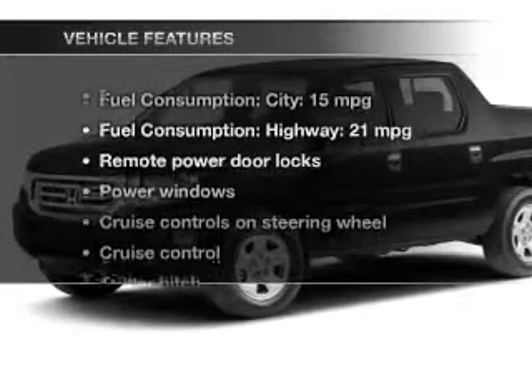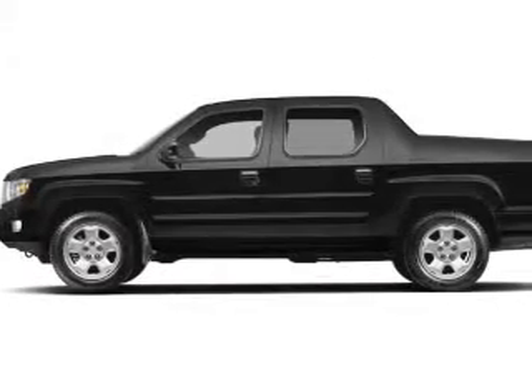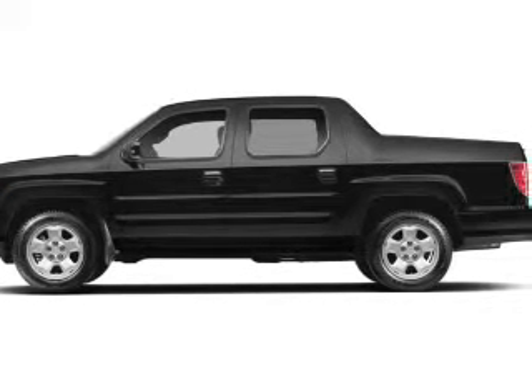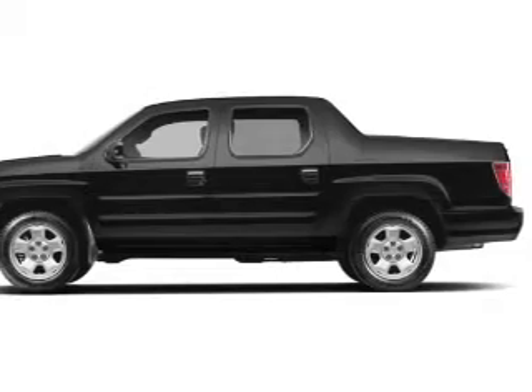And with these notable features, you won't want to miss out on the opportunity to own this amazing ride: keyless entry, leather seats, power door locks, power windows, cruise control, an AM-FM stereo with multi-disc CD player, and satellite radio.